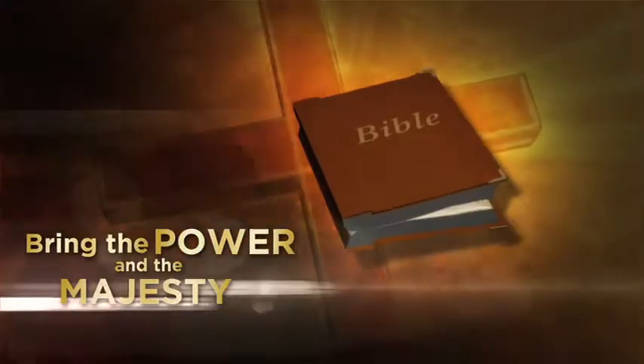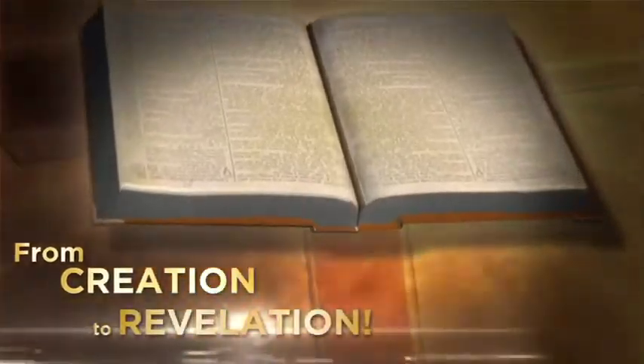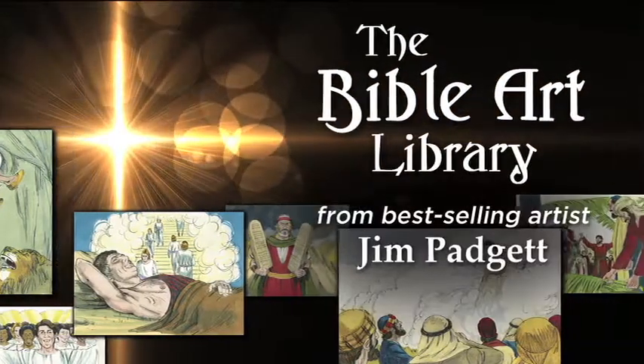Bring the power and majesty of the Bible to life, from creation to revelation, with the amazing Bible Art Library by best-selling artist Jim Padgett.